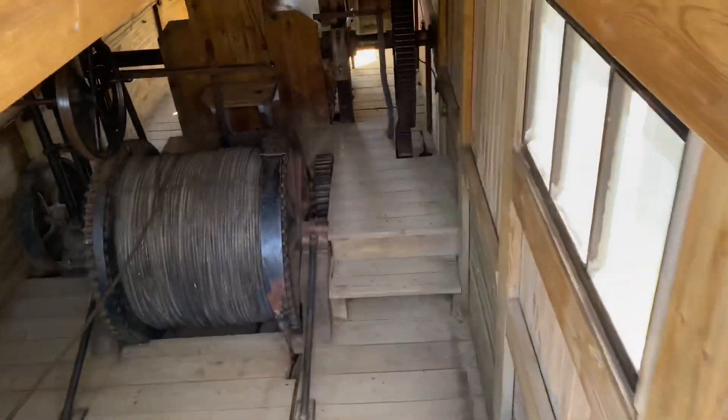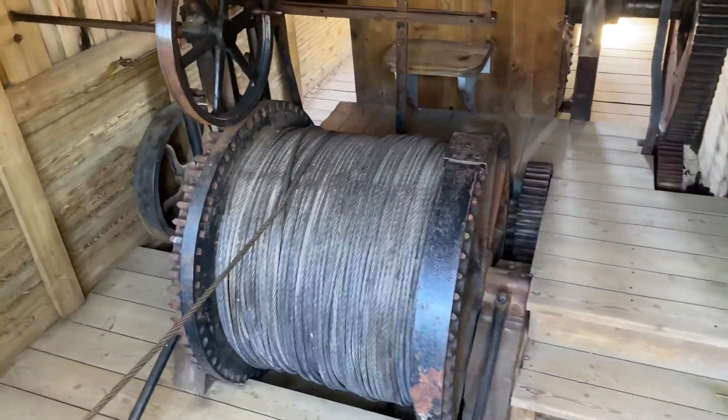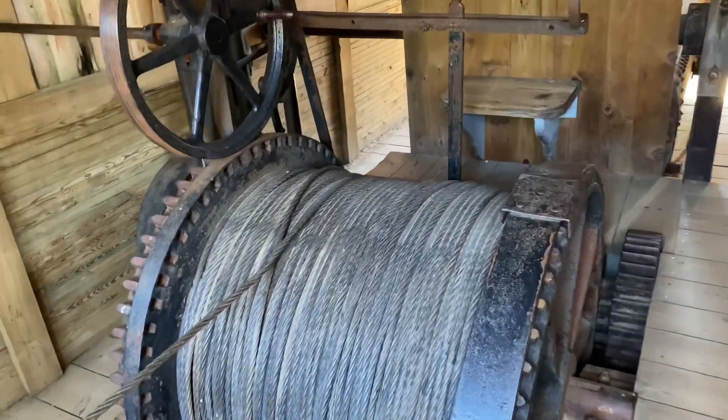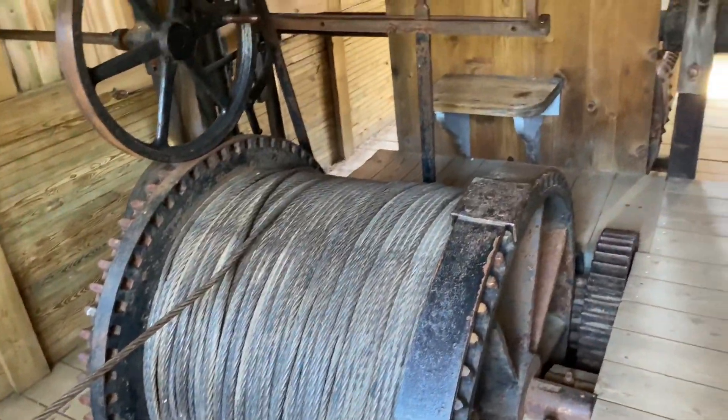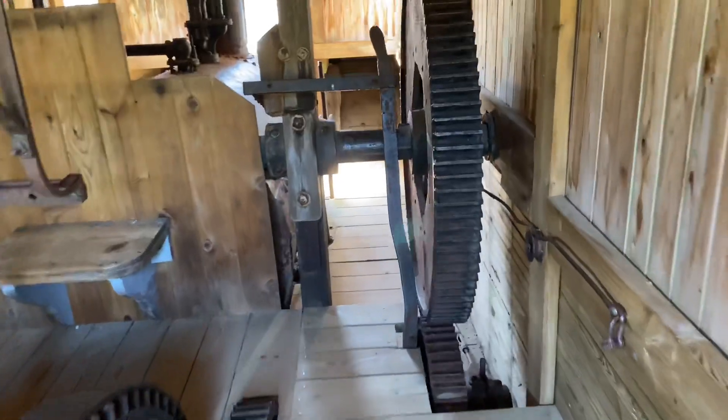I'll go down to the steam engine first — there's a big pulley system for dragging stuff, and then the actual engine is on the other side.